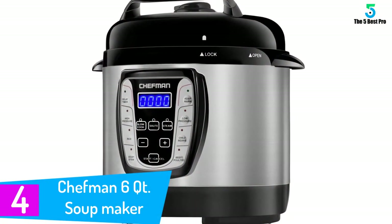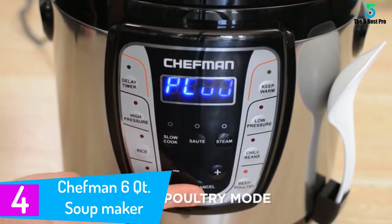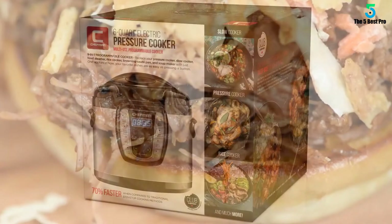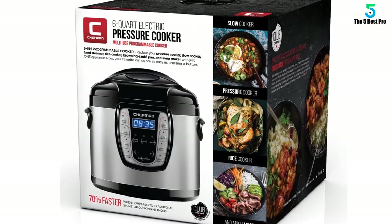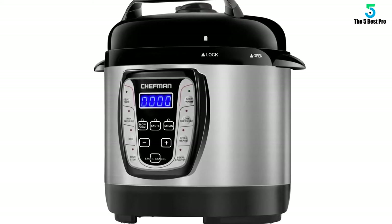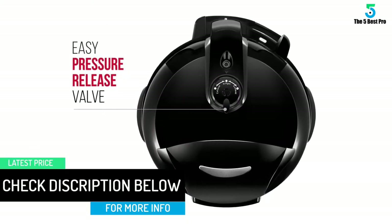At number 4: the Chefman 6 Quartz Soup Maker. This is actually a multi-cooker with 9-in-1 programmable pressure cooking modes, allowing you to cook whatever type of ingredients you want. It comes in two variants — 2.5 quart and 6 quart. It can also work as a slow cooker, and the maximum delay time is 24 hours, keeping your food warm without any problem.